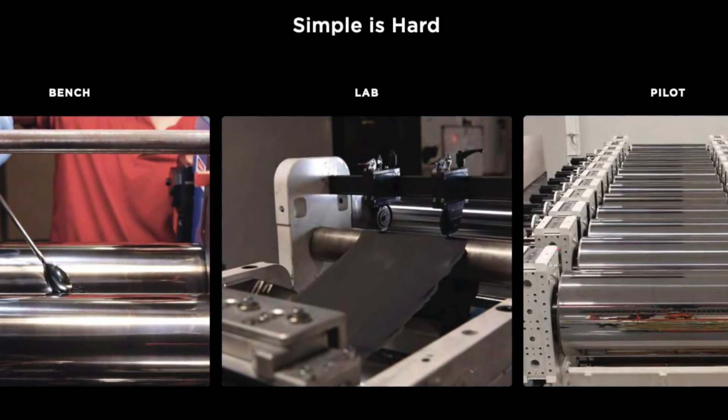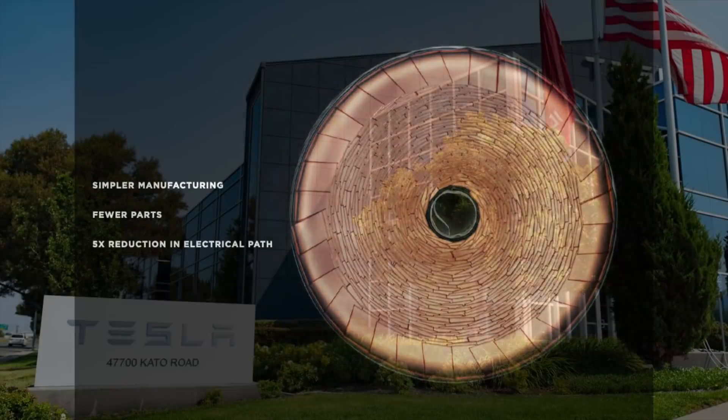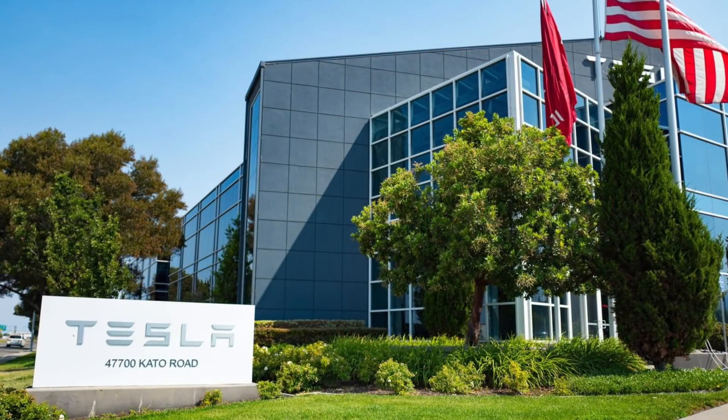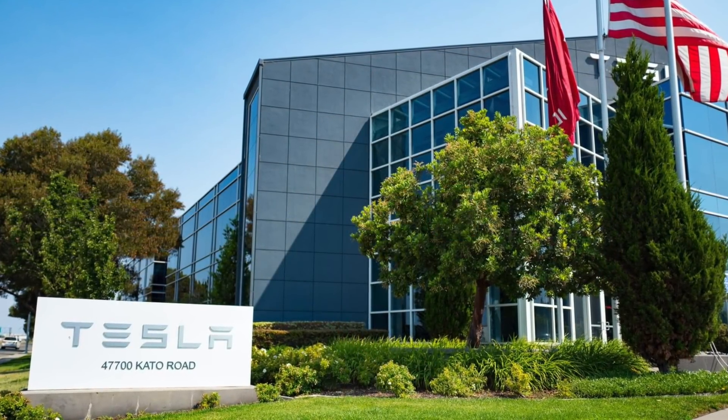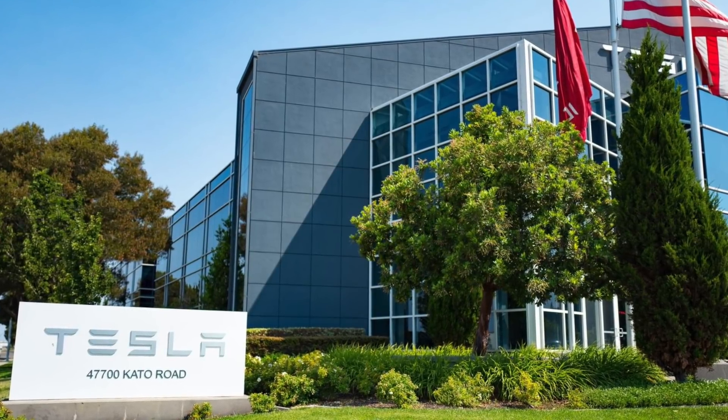This is by no means an easy thing to achieve. Tesla have been working on their Kato Road Pilot Plant with Project Roadrunner for some time now, trying to perfect the 4680 battery. Don't forget, even at Battery Day, Tesla had already produced a lot of 4680 batteries. They are just working on improving the process since then.